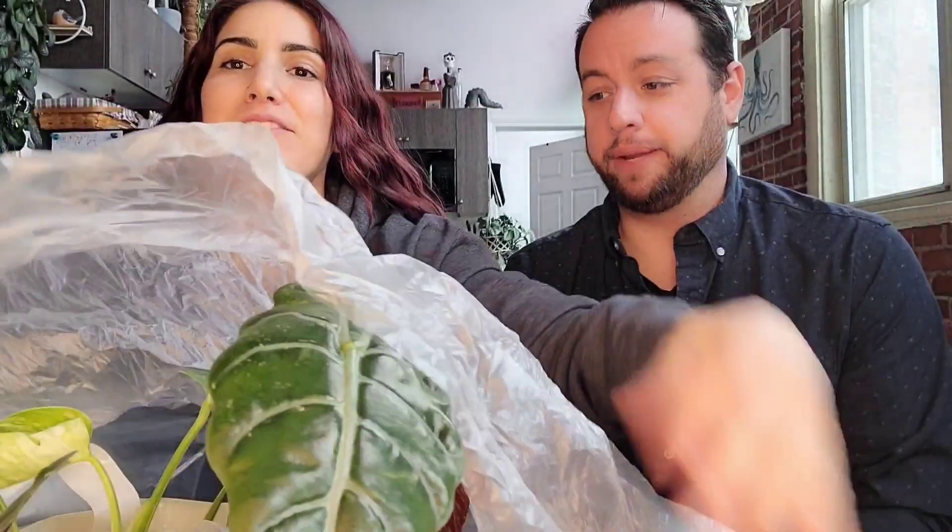We're back! We got a big box of plants — I'm excited and I can't wait to show you guys what we got. It's just the chicken pot okay. We're fine, everything's fine.